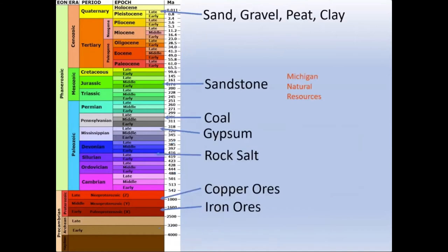We actually find different types of resources here in Michigan scattered through this geologic time scale — with iron ore and copper ore as common elements in the pre-Cambrian crystalline rocks, and then various types of sedimentary rocks like rock salt, gypsum, coal, and sandstone found in the Paleozoic sediments, which are actually mined here in Michigan.